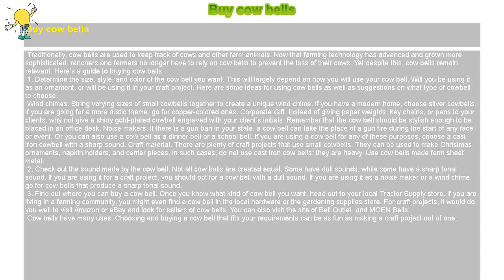Check out the sound made by the cowbell. Not all cowbells are created equal. Some have dull sounds, while some have a sharp tonal sound. If you are using it for a craft project, you should opt for a cowbell with a dull sound. If you are using it as a noisemaker or a wind chime, go for cowbells that produce a sharp tonal sound.